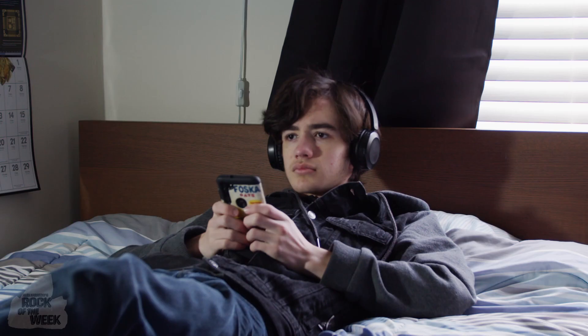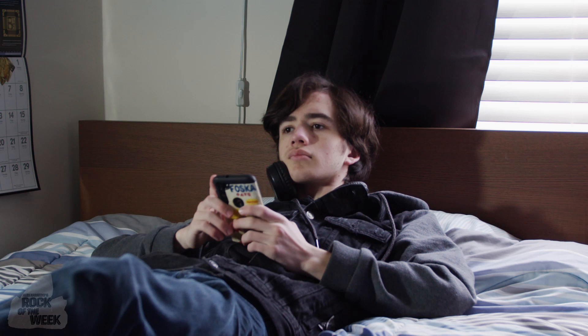Son, your father and I have decided that you need to take a break from your screens. We're going up north this weekend, and the only entertainment you can bring is books. Aw, man.